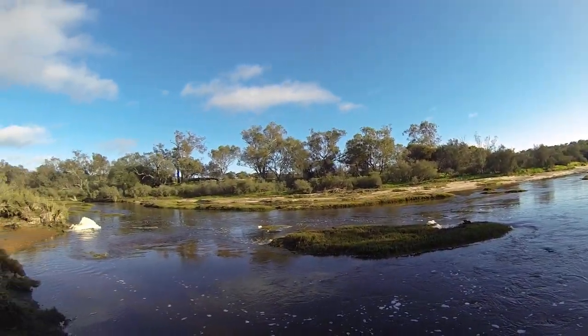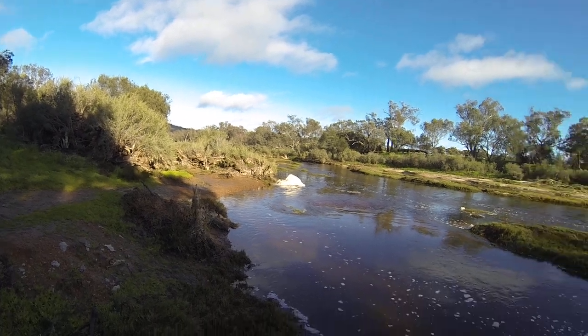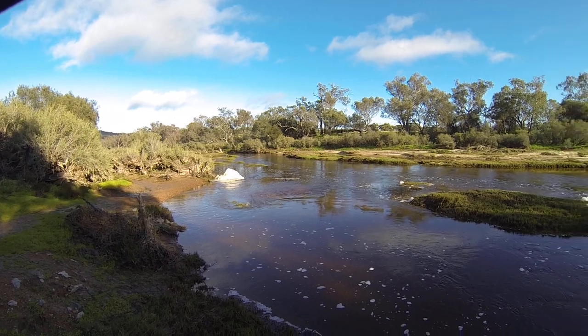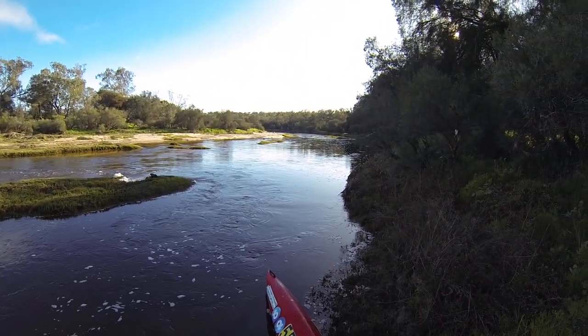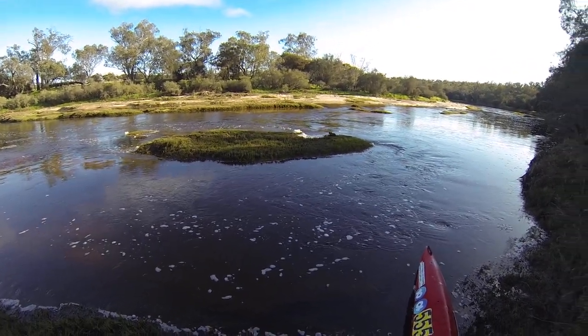The river is lower than before, so that would make sense. The foam here though makes me think that it's actually risen slightly, but I don't think it's risen as much as it had been up a week ago when I came down on Sunday.